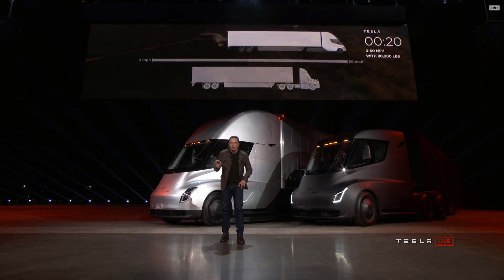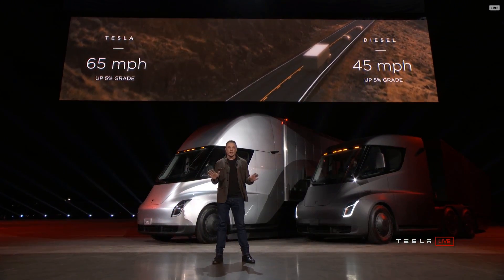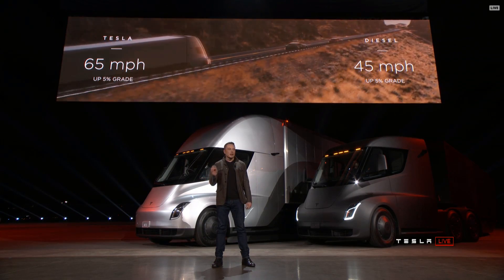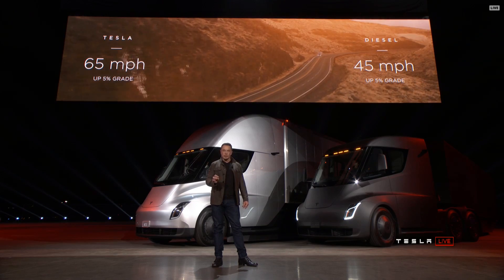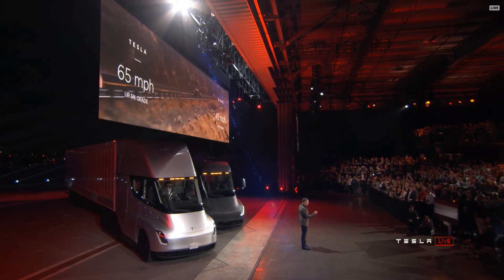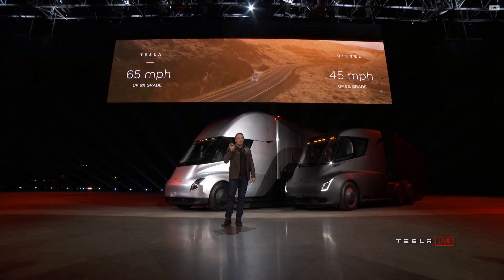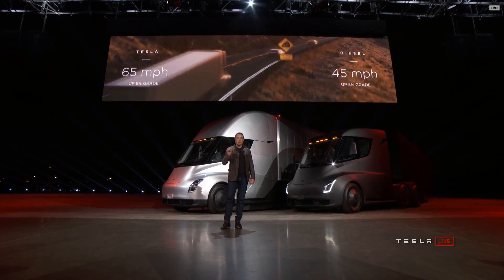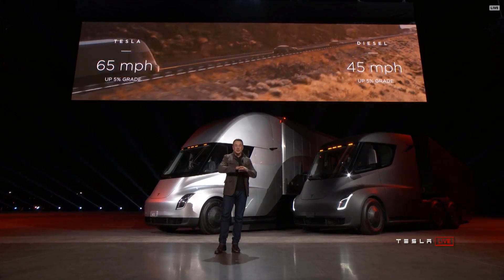What about up a hill? The best diesel trucks can only do 45 miles an hour up a 5% grade. Tesla Semi can do 65 miles an hour up a 5% grade — 65 miles an hour continuous at max gross. If you're pulling a load over the Rockies or some mountainous terrain, you're earning 50% more per mile than you are in a diesel truck. That's a gigantic difference.